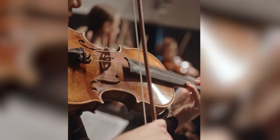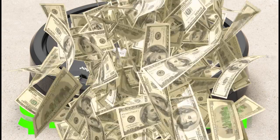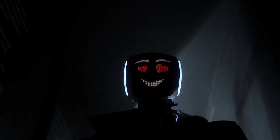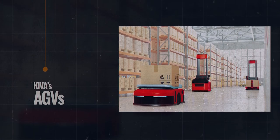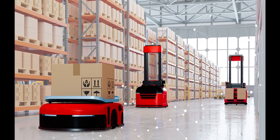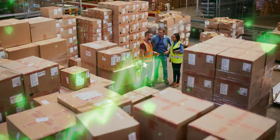Amazon is not stopping there. With the $1.7 billion acquisition of iRobot, they're pushing further into the robotics frontier. This follows their purchase of Kiva Systems in 2012 for $775 million, rebranded as Amazon Robotics in 2015. Kiva's Automated Guided Vehicles, or AGVs, zip through warehouses using computerized barcode tags, reducing errors and speeding up the fulfillment process significantly.